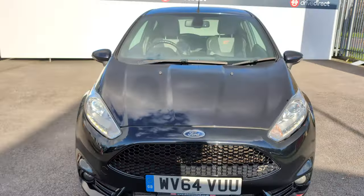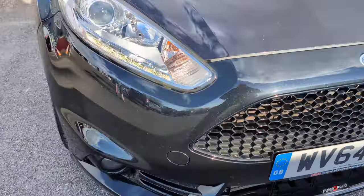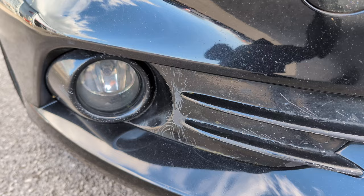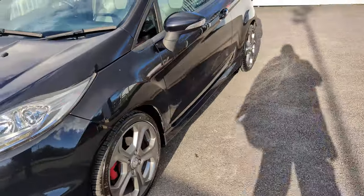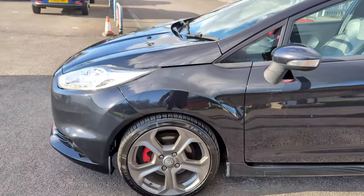Nothing much going on, clean and tidy lines to be honest. It looks like they've had some kind of coating on these lower fog lights and that seems to be cracking up a bit. But just some stone chips on the front end, and coming around to this side, everything's looking lovely.